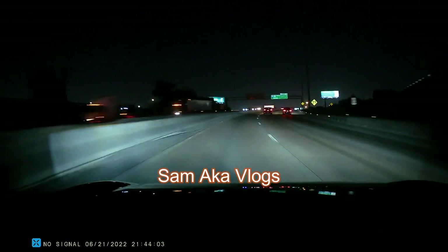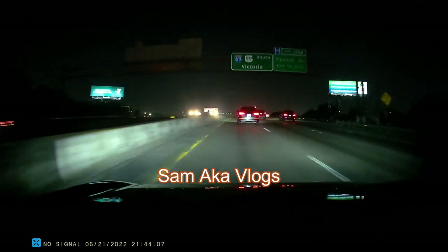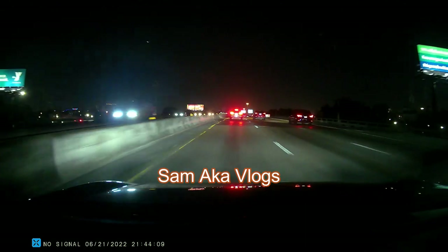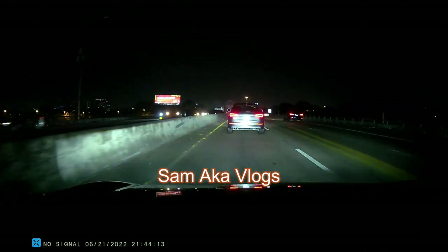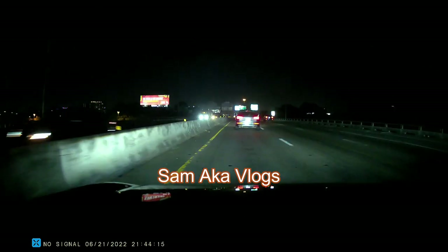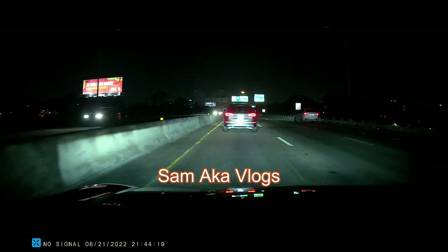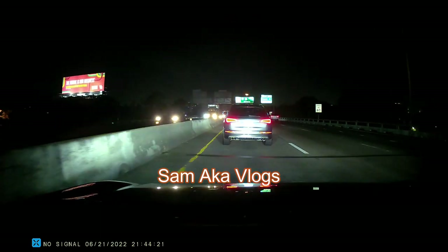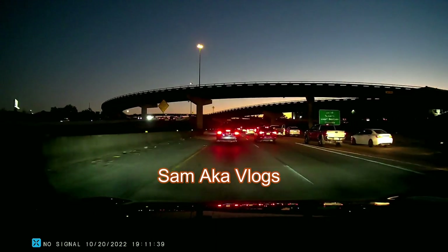Now let's see how it performs on the highway at high speeds. During this clip I'm sure the automatic brake was activated.